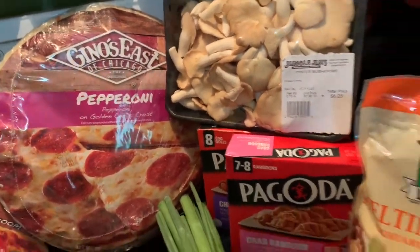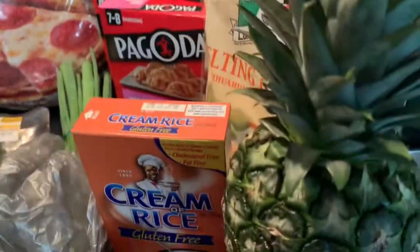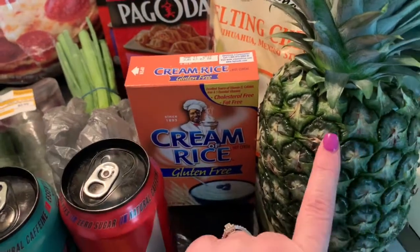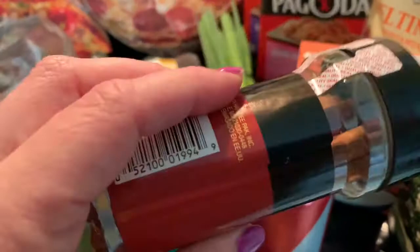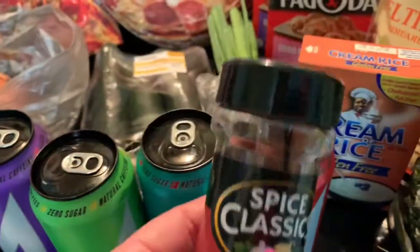So let me get right into it. I bought a beautiful pineapple — she's not ripe yet but I can't wait to cut her up. I also got some cinnamon sticks from the Spice Classics brand. It's a really inexpensive brand you can buy pretty much anywhere, but I have never seen the cinnamon sticks there, and it was less than a dollar, so I thought I'd grab it.